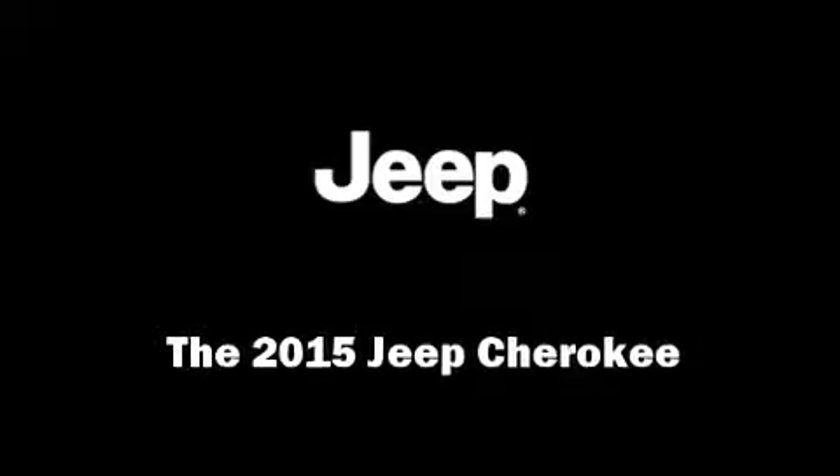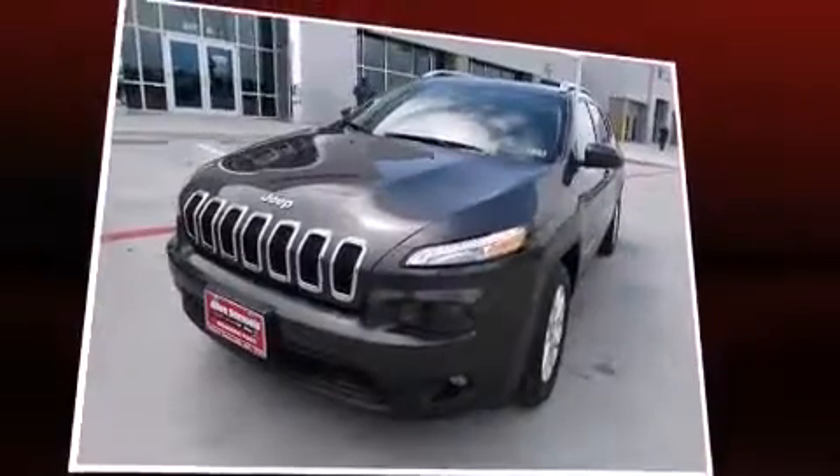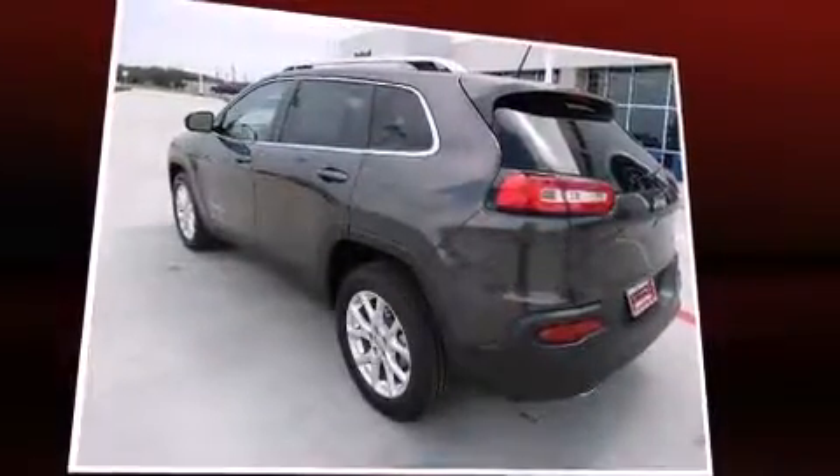Discerning drivers will appreciate the 2015 Jeep Cherokee. Smooth gear shifts are achieved thanks to the 2.4-liter four-cylinder engine, and for added security, dynamic stability control supplements the drivetrain.